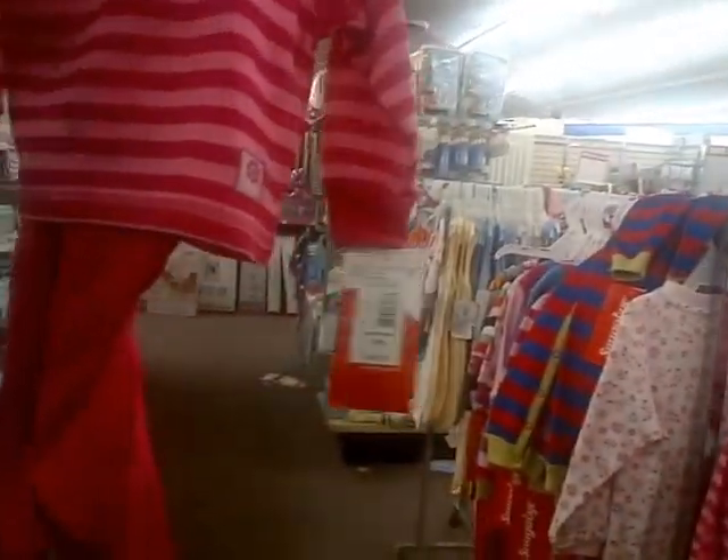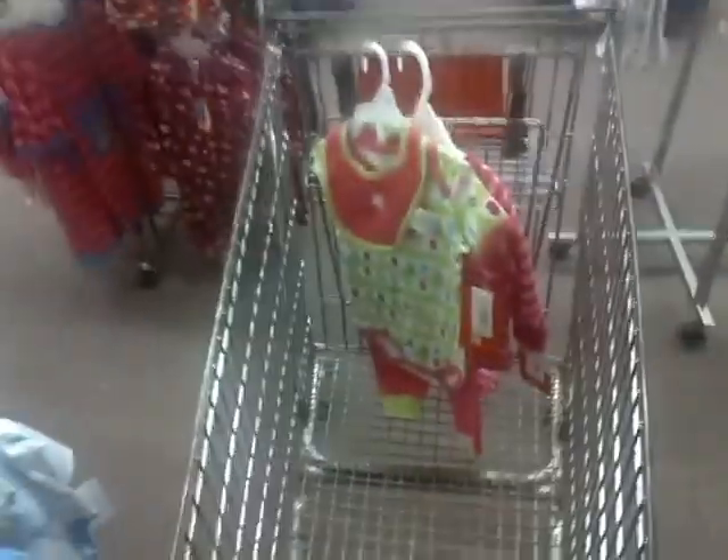So our first outfit — yay! We did it! We're just going to find two more.